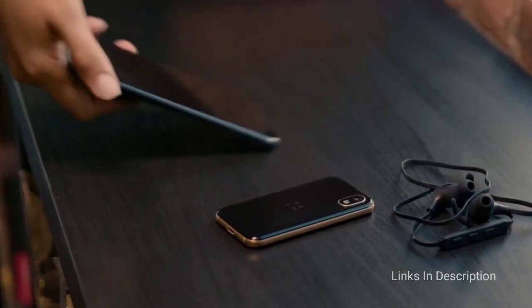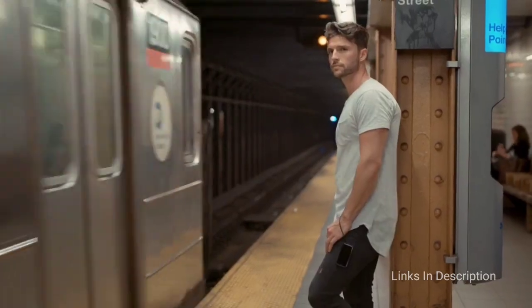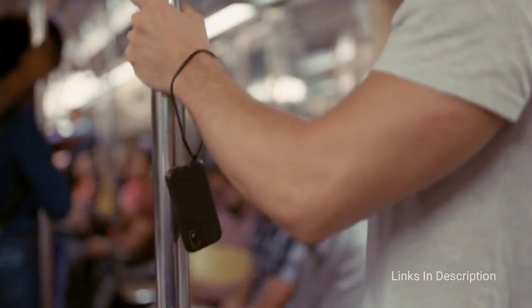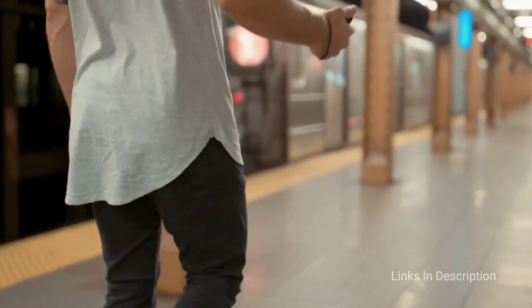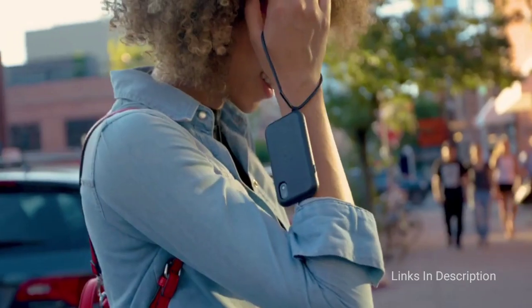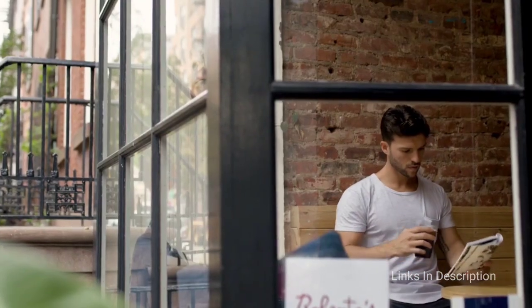The Palm Phone is powered by the Snapdragon 435 coupled with 3GB of RAM and 32GB of internal storage. It comes with a 12MP rear camera and an 8MP selfie camera, and packs an 800mAh battery. Links are given in the description for various countries — you can check the price and availability in your country and buy it from there.